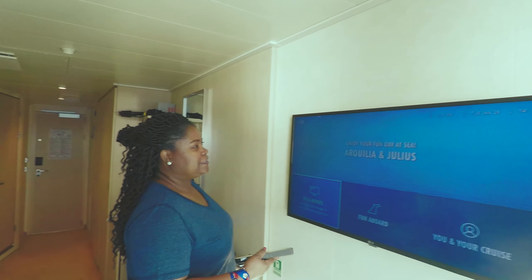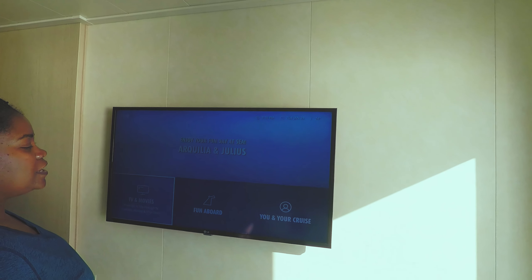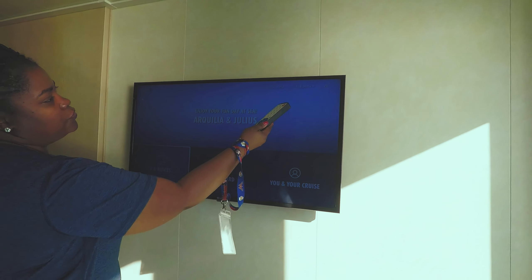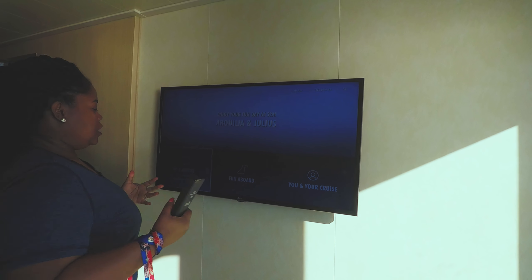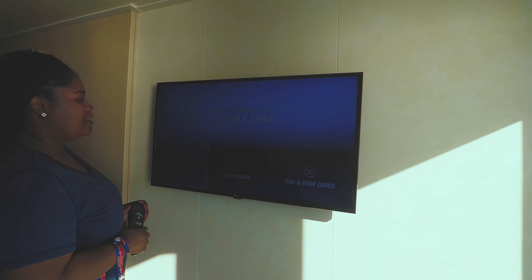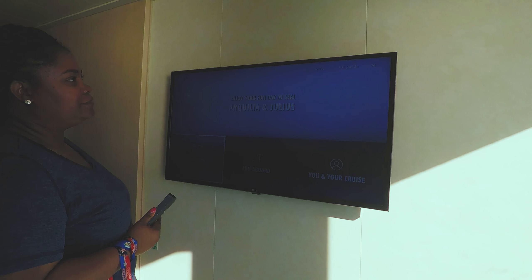So when you come in, it says 'Enjoy a fun day at sea.' It gives you the time, your date, and the current temperature — 74 degrees. This is January 28th — actually the 29th right now. It's relieving to go from the cold to the warmth.